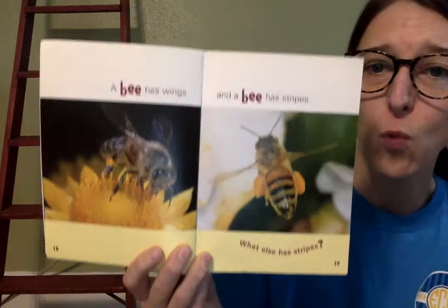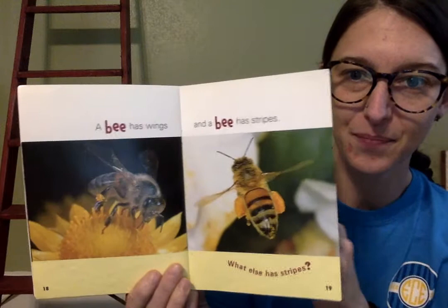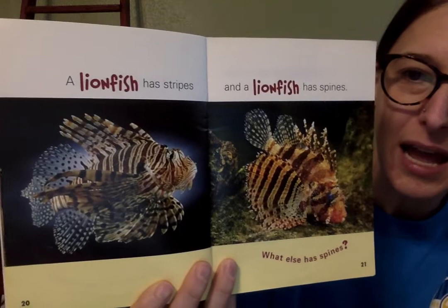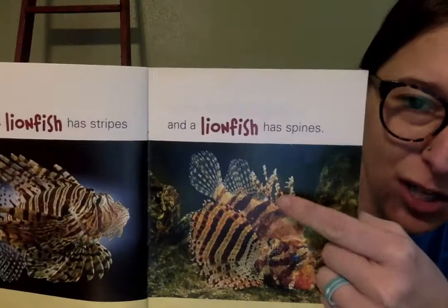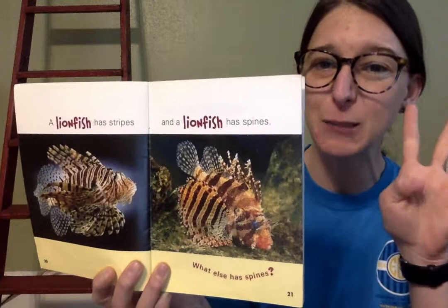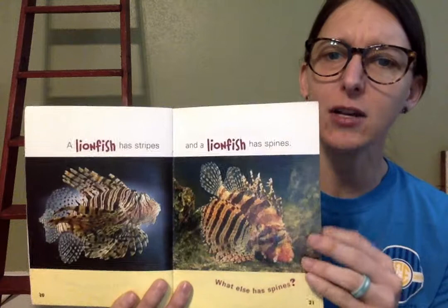A lionfish has stripes — look at all those stripes! And a lionfish has spines. Spines are these pokey things that are coming out on the top of his body. What else has spines? Can you think of another animal that has pokey spines coming out of their body? Maybe a porcupine or a hedgehog? Let's see.